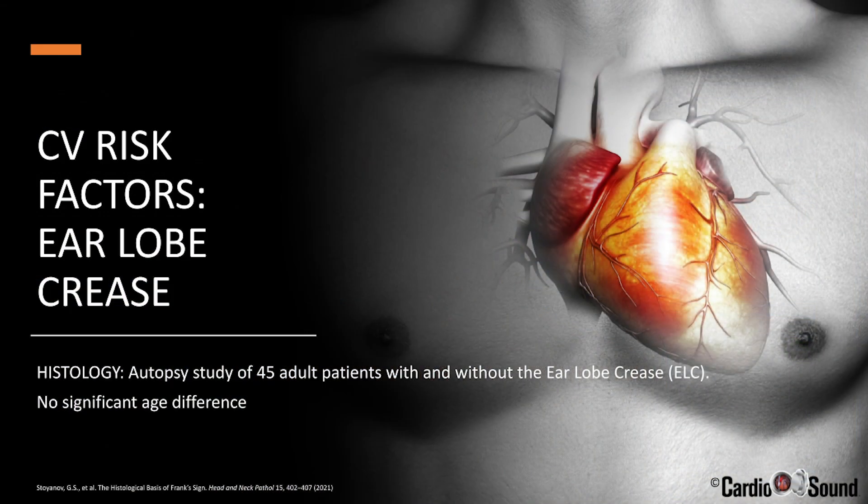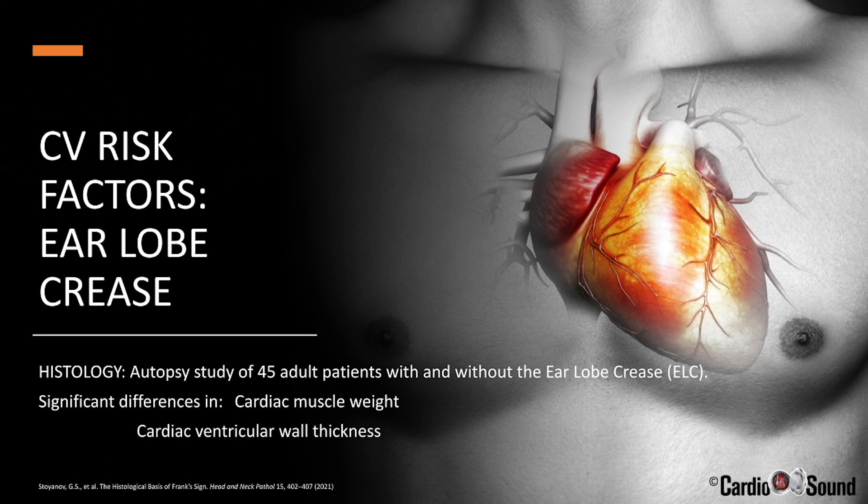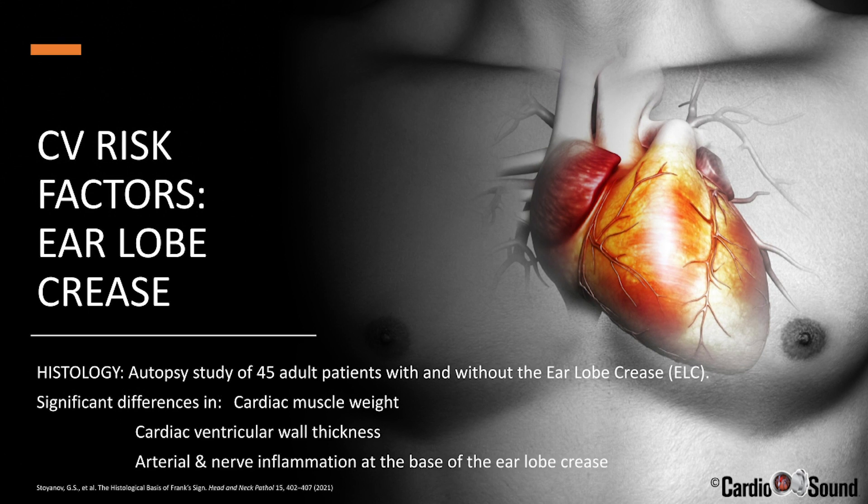That's a significant difference. So does the earlobe crease just happen with normal aging or premature aging? This autopsy study of 45 adult subjects compared those who had the earlobe crease to those who didn't. There was no significant age difference between the two groups. They did, though, find statistically significant differences in pathology: differences in cardiac muscle weight, in ventricular wall thickness, and in the presence of arterial inflammation and nerve inflammation at the base of the earlobe crease. Arterial inflammation in the earlobe crease is associated with changes in heart muscle related to heart failure.